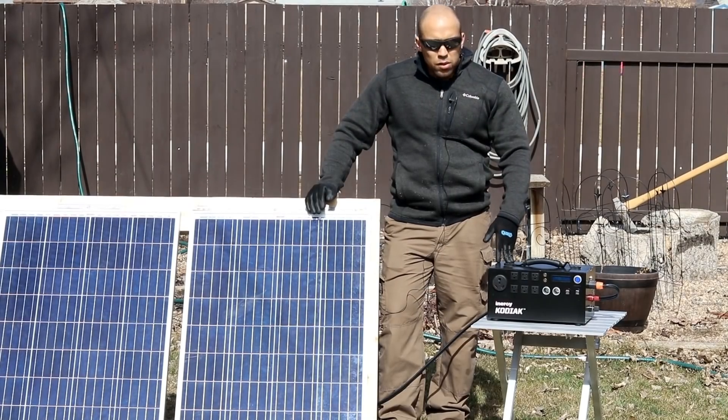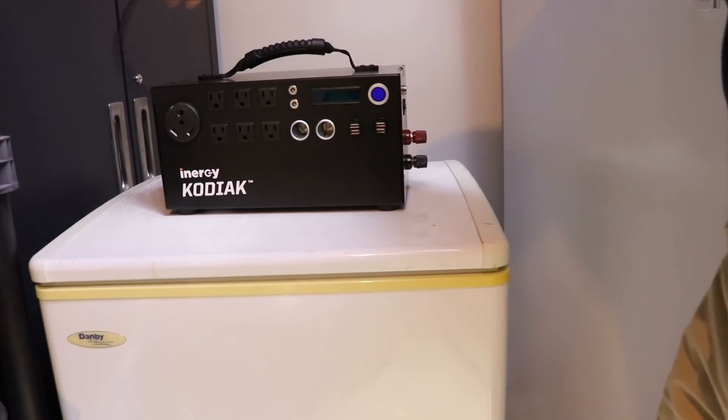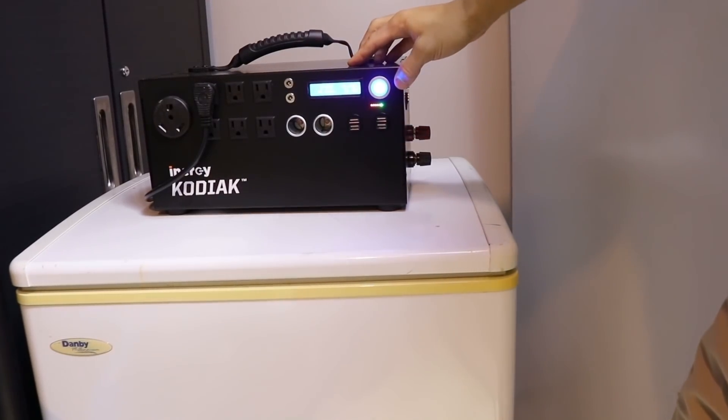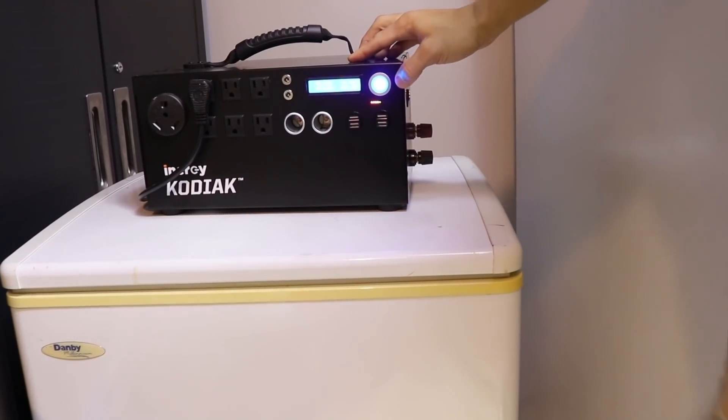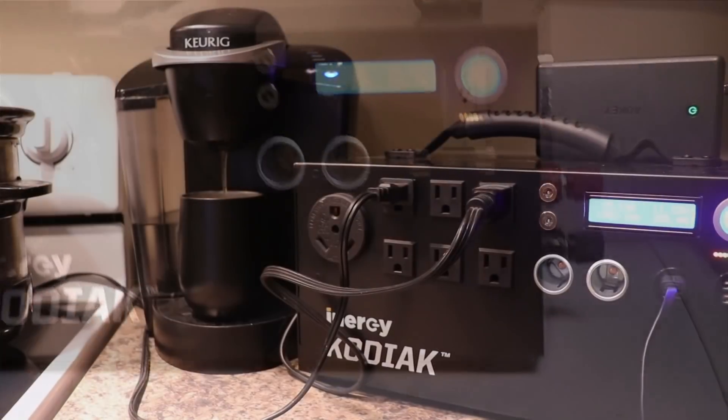There's also going to be a solar input readout so you'll be able to know how much power is coming into the device. It's also going to be expandable with lead acid or lithium ion, so you can upgrade it to as much capacity as you want.